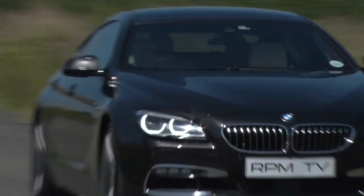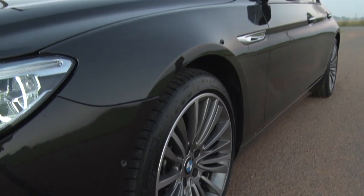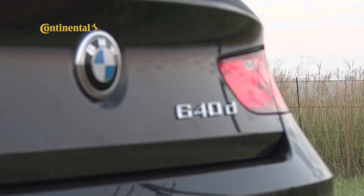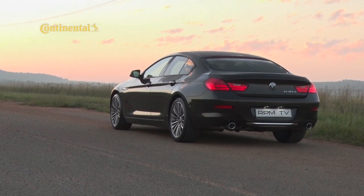The 6 Series range offers a choice of three body shapes: a two-door coupe, a two-door convertible, and this car — the four-door Grand Coupe. If truth be told, I think the four-door, with its low roofline, low-slung stance, and menacing aesthetics, is arguably BMW's best-looking large sedan — certainly more aggressive than the sleek but somewhat ponderous 7.